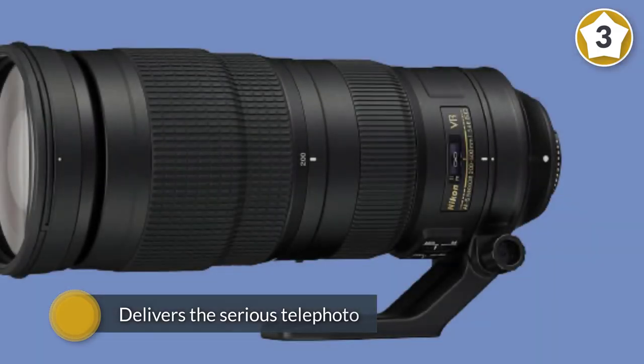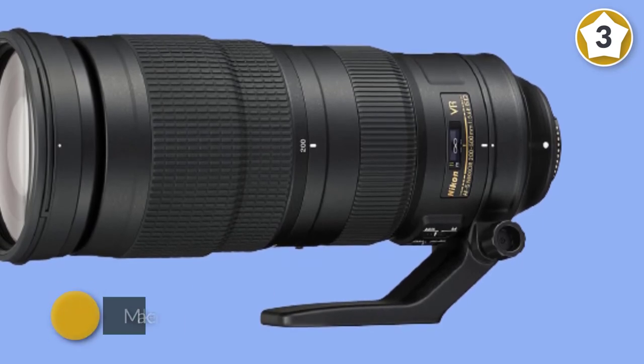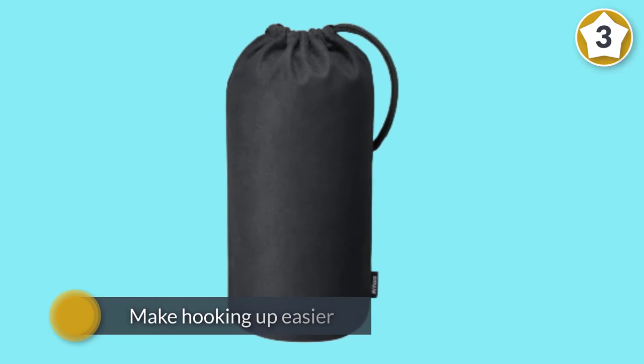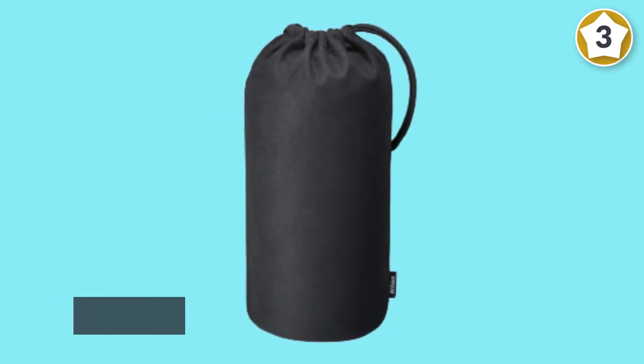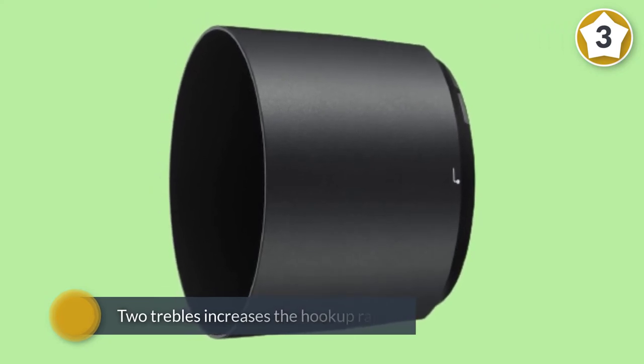Image quality is stunning with excellent sharpness, helped along by very effective stabilization. The AF-S Nikkor 70-200mm f/4G ED VR delivers the serious telephoto zoom performance you've been seeking.